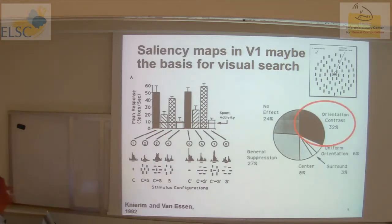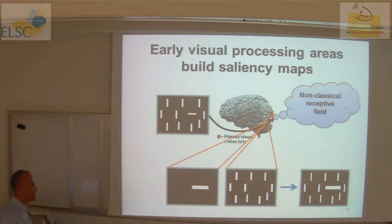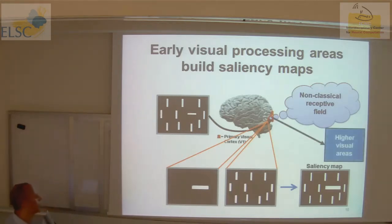Going back to the Hubel and Wiesel story, it needs to be modified: cells report stronger activity when there is disagreement between what happens within and outside the receptive field. Combining these maps gives a saliency map where a cell responds best because of what happens outside its receptive field. This saliency map can be reported to higher visual processing, where a simple winner-take-all mechanism can decide which target is the oddball.